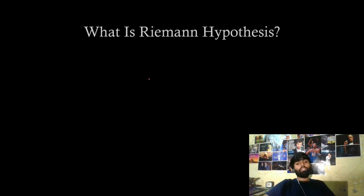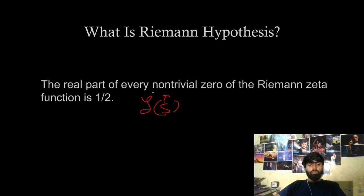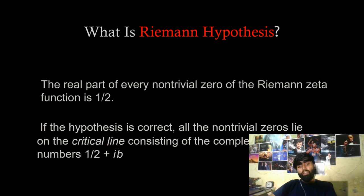Any other zero which is not a trivial zero is called a non-trivial zero. So what does the Riemann Hypothesis basically state? It states that the real part of every non-trivial zero of the Riemann zeta function is one-half. It basically states that if s is a non-trivial zero, then s will always be in the form of one-half plus b iota. This is the only major statement in the Riemann Hypothesis — we just have to prove that the real part of every non-trivial zero of the Riemann zeta function is always one-half.